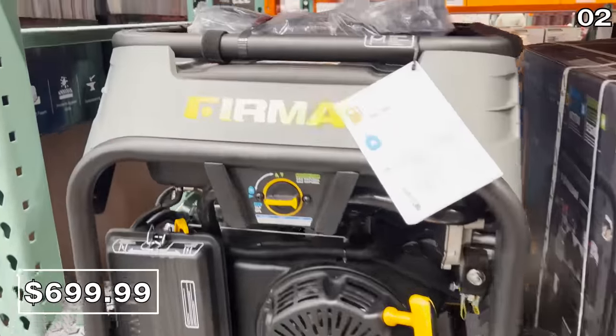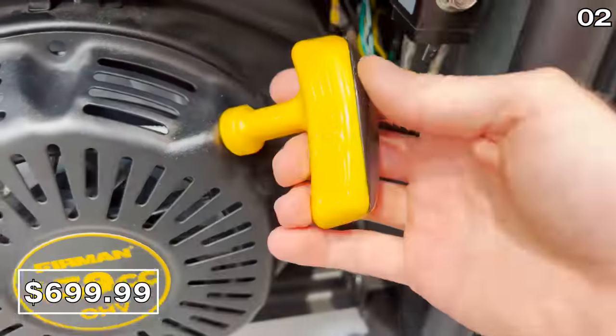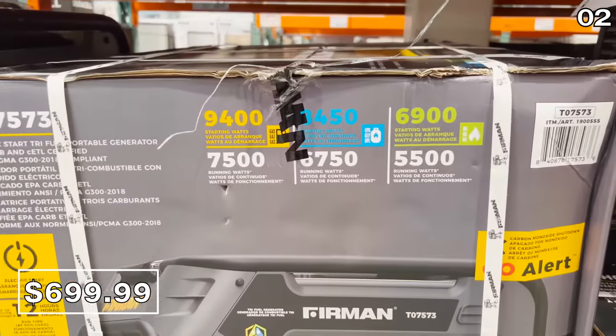I was very pleased to see this tri-fuel generator at $200 off. This is 7,500 running watts, and it has a great auto shutoff feature in the event it detects carbon monoxide.